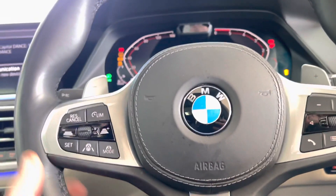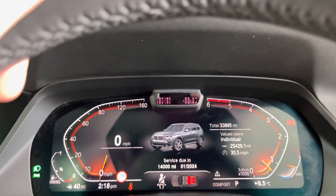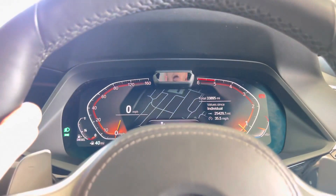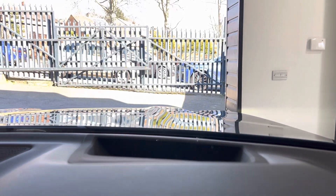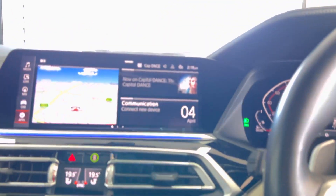We'll fire that super silky three-litre diesel engine up. It's covered just over 33,000 miles. You've got the live cockpit and your head-up display — very sunny today, not that we're going to complain about that. On to the massage function — I'll select that over here on the door panel.